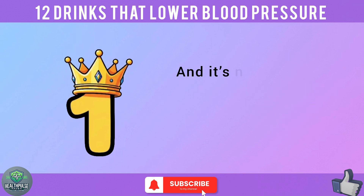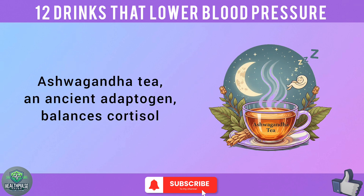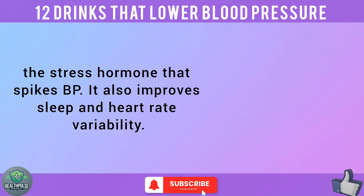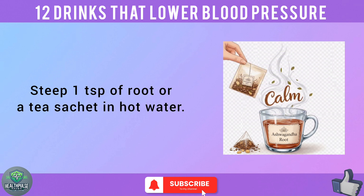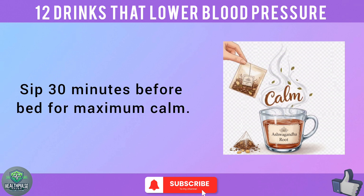You've been waiting for number 1, and it's not just a drink — it's a game-changer for your stress and heart health. Ashwagandha tea, an ancient adaptogen, balances cortisol, the stress hormone that spikes BP. It also improves sleep and heart rate variability. Steep 1 teaspoon of root or a tea sachet in hot water, and sip 30 minutes before bed for maximum calm.